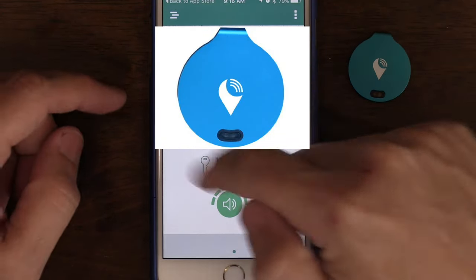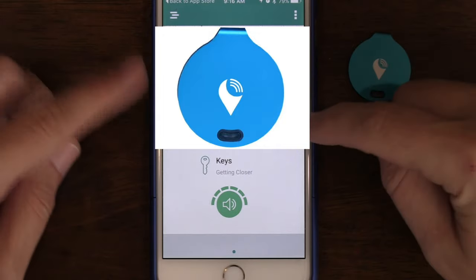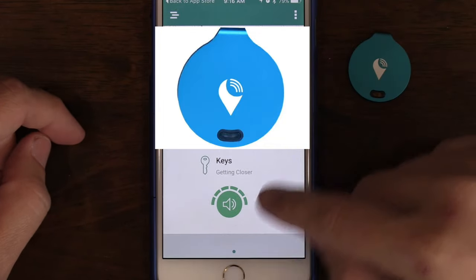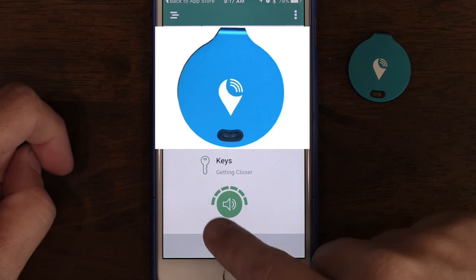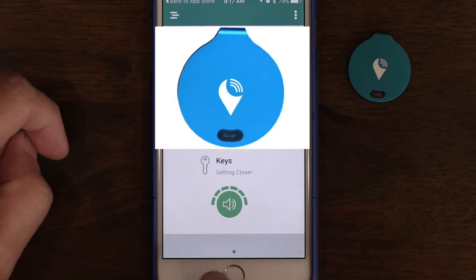Let's check this out. There is a map right here — I'm going to have to block it out because that is my home address. You can see it says 'keys,' and down here it says it's getting closer with like five or six green bars.